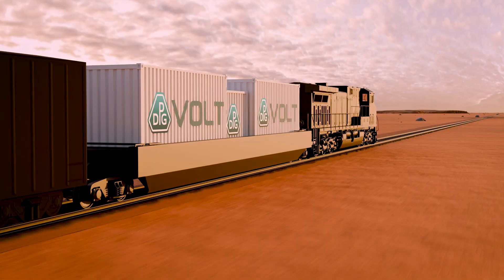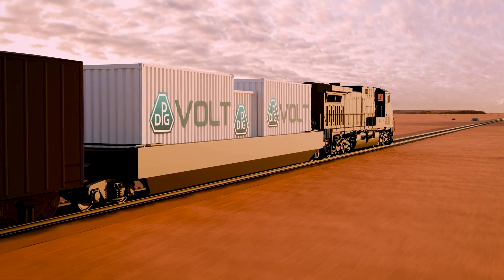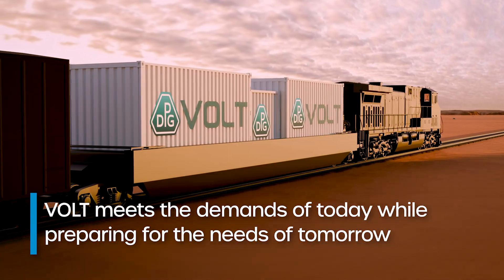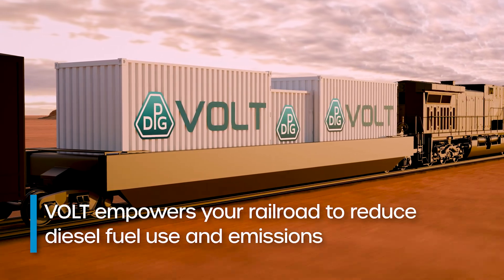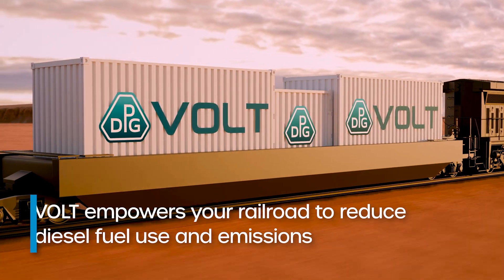VOLT is more than just a breakthrough in battery electric power. It's a solution designed to meet the demands of today while preparing for the needs of tomorrow. With portable energy engineered to move, VOLT empowers your railroad to reduce fuel consumption, lower operational costs and minimize environmental impact.